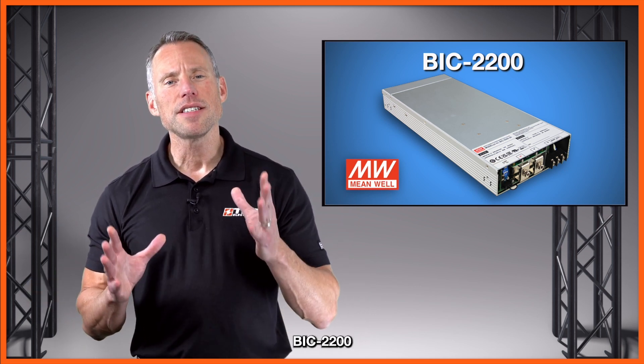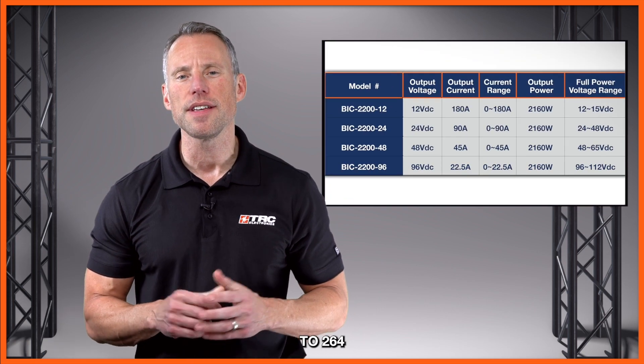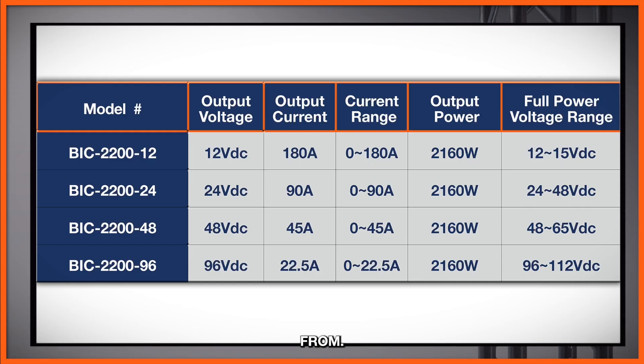The BIC 2200 operates with an input voltage range of 180 to 264 volts AC, with four different output voltages to select from: 12, 24, 48, and 96 volts DC output.